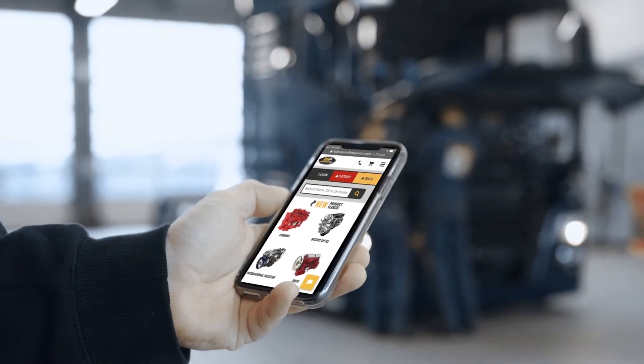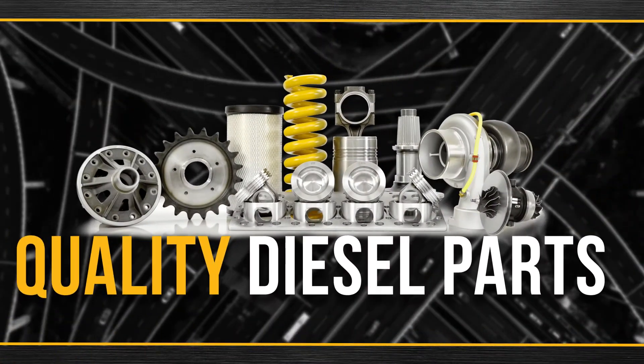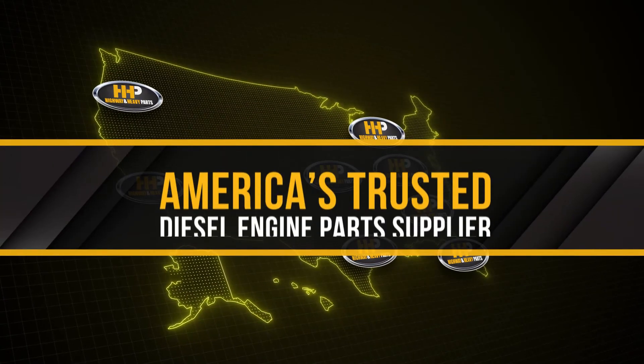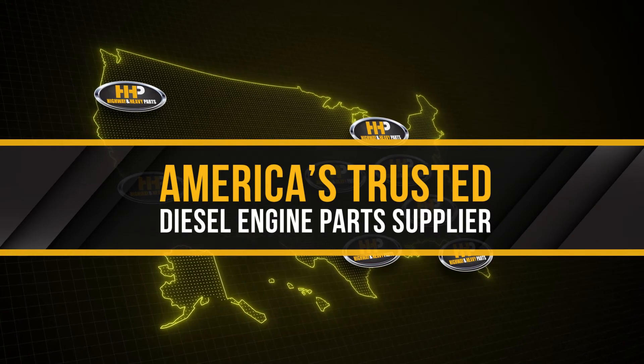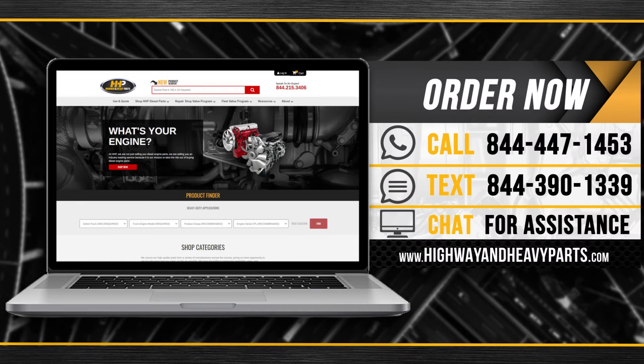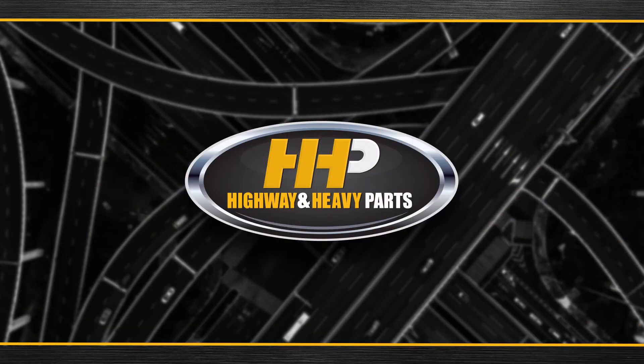Connect with Highway & Heavy Parts for industry-leading technical knowledge, quality diesel parts, and fast shipping. From America's trusted diesel engine parts supplier. Order now by calling 844-447-1453 or visit us online at highwayandheavyparts.com. From diagnosis through delivery, we're Highway & Heavy Parts.